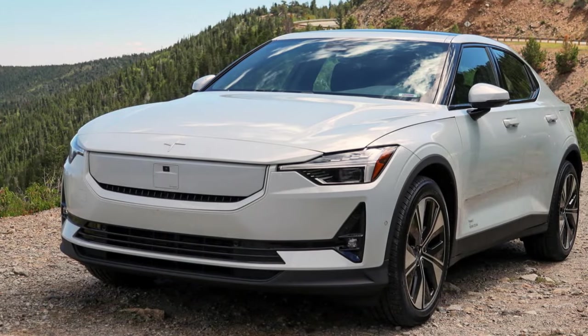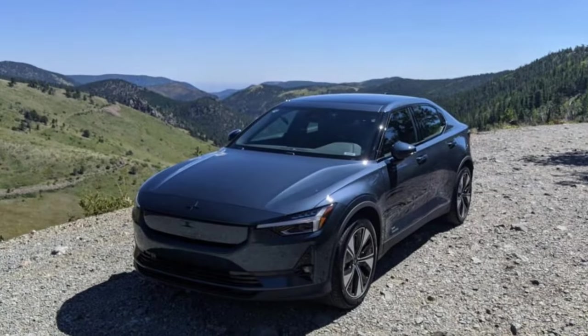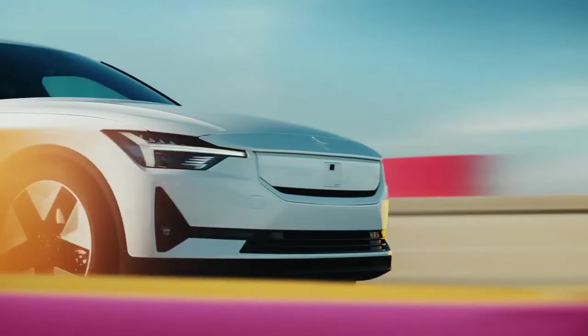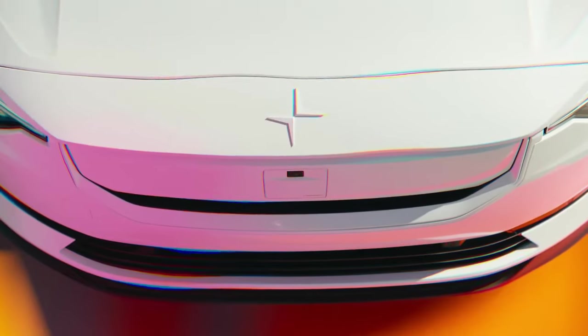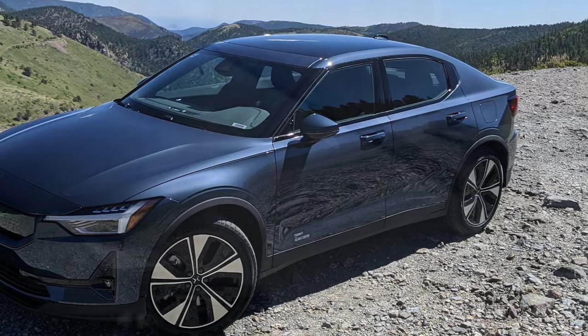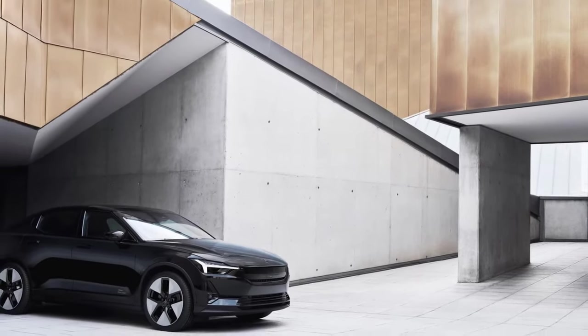Aside from infotainment concerns, those considering a Tesla Model 3 versus a Polestar 2 will likely appreciate the Swedish model's luxurious interior, which exudes elegance and a premium feel compared to the Model 3, especially the current pre-refresh model. Polestar also offers convenience features like Apple CarPlay and Android Auto. However, Tesla maintains an edge in interior space — the Polestar's center console lacks storage, and when the cup holders were occupied, there was nowhere to place keys, wallet, or phone.